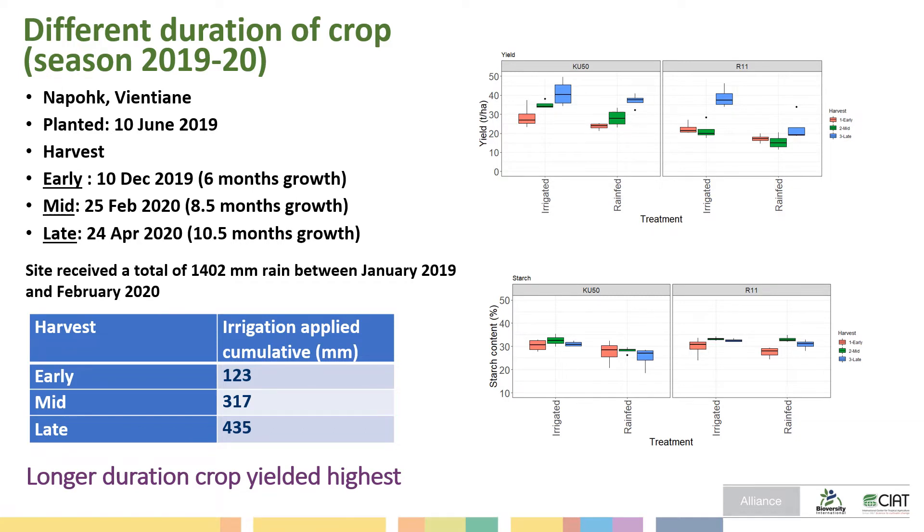The results show that with late harvest we can get higher yield in the irrigation treatment for both cassava varieties. However, many industries pay a higher price for early harvest even though the yield is lower than for late harvest. Sometimes, farmers find that income does not differ much between early and late harvest.